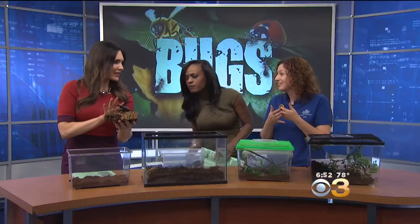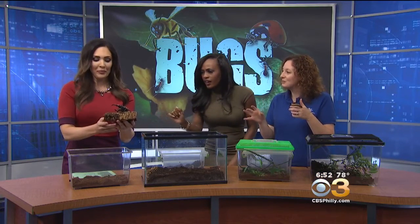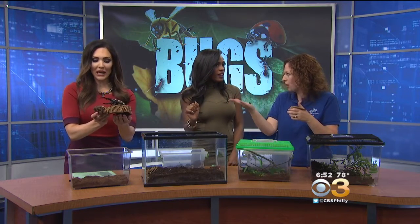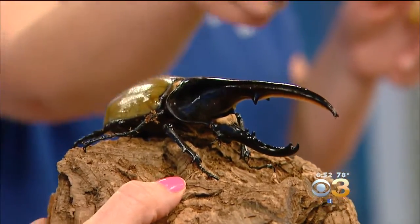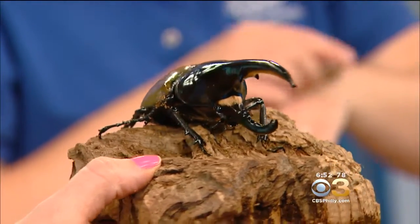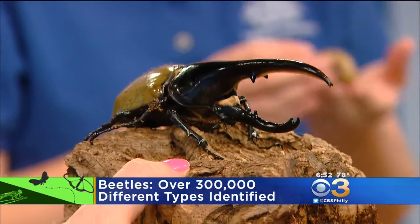We love to promote bugs because they are an important part of our world. They're very diverse. He is a Hercules beetle, and that is a male. The males have the real large horns, which is why they're a type of rhino beetle. The females do not. You can see how long that beak is — he has two: the longer one on top, and one coming out of his head as well. He uses that to wrestle for mating rights for the female.